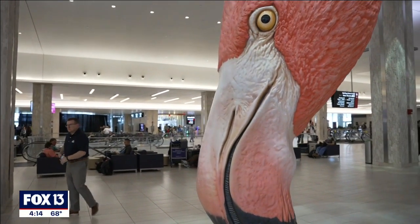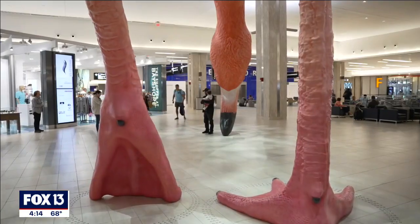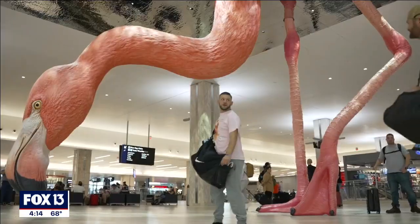We are very proud of the airport's public art program, and we hope that the next time you travel through Tampa International Airport, you will stop by and experience this amazing piece of art.